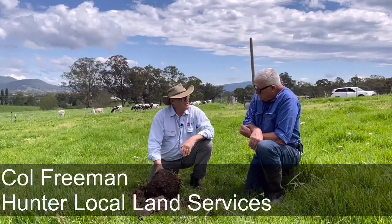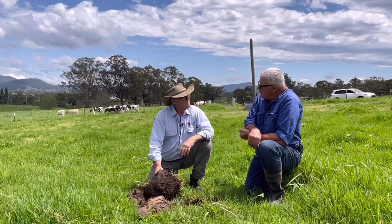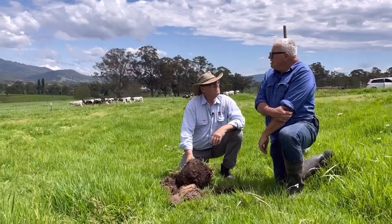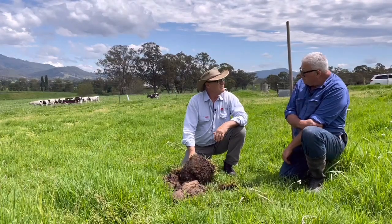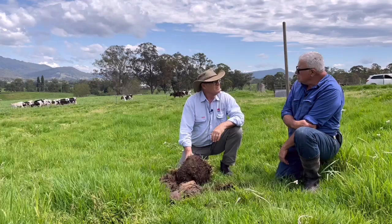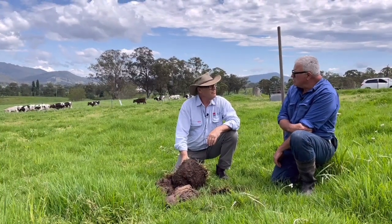Do you think you get your costs back? Oh, well and truly. For that $200 a hectare, we'd be growing of usable feed four to five tonne minimum more — the absolute minimum more. And more critically, we've got good quality feed through the winter.